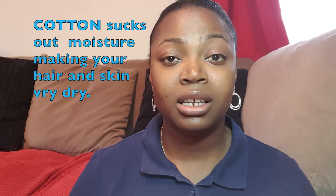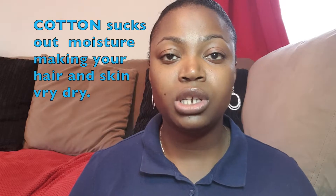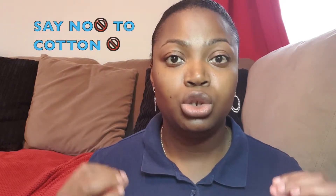The same goes for your skin as well. If you sleep on a cotton pillowcase or use a cotton hair scarf to cover your hair, you're pretty much wasting your time, simply because cotton absorbs all the moisture in your hair and also absorbs all the moisture in your skin. So if you're trying to protect your hair and your skin, cotton is the way not to go.